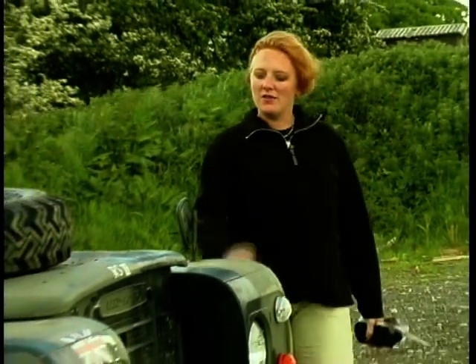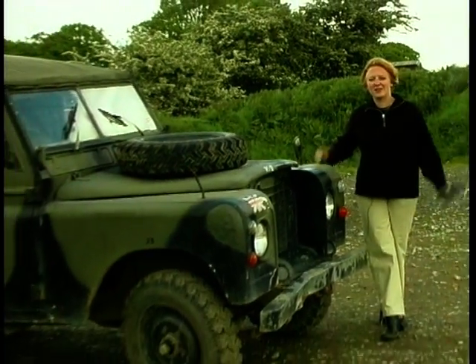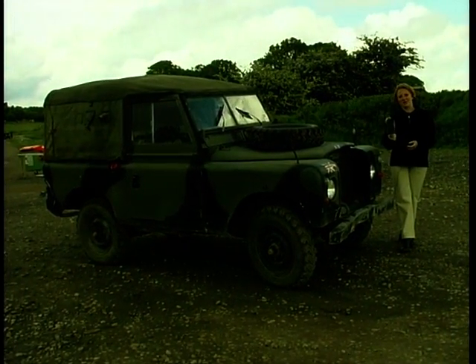Now they've given me the opportunity to drive a very unique vehicle — this Land Rover. The one problem: it doesn't know its right from its left. The steering is reversed. And the other slight problem is they want me to do it blindfold.